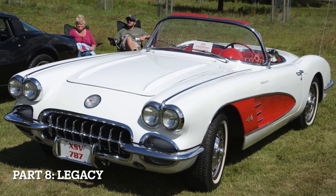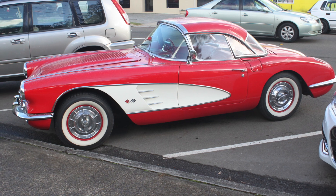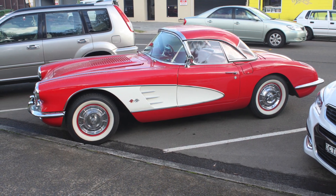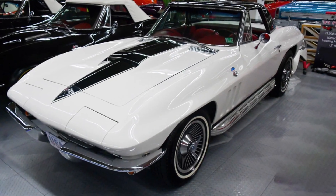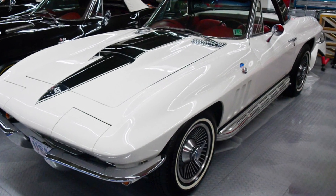Legacy: The C1 Corvette holds the distinction of being the first generation of the iconic Corvette lineup. It set the foundation for the Corvette's success and established its enduring legacy. The C2 built upon this legacy by pushing boundaries in terms of design and performance, further solidifying the Corvette's reputation as a performance icon.